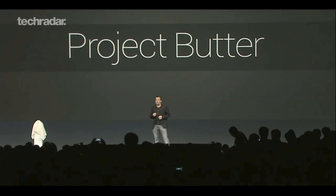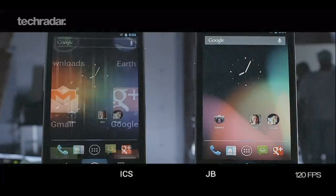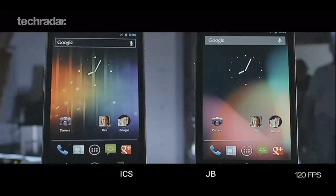Project Butter refers to the super smooth experience you'll get using Android 4.1. Touch is faster and more responsive, so swiping and selecting apps is noticeably quicker.